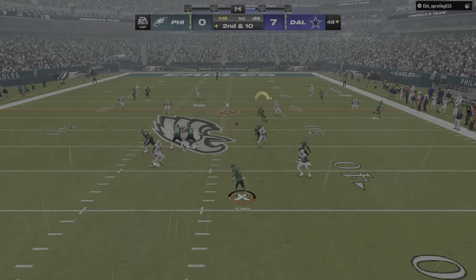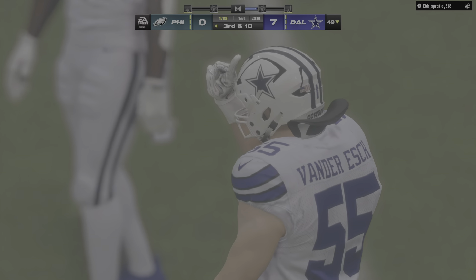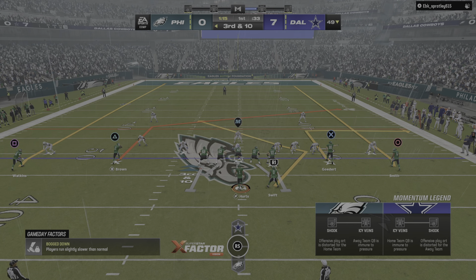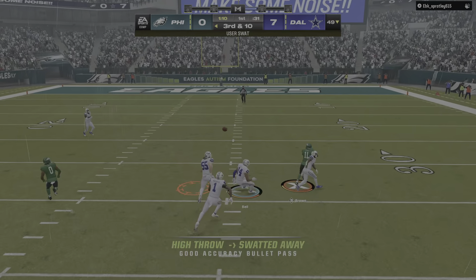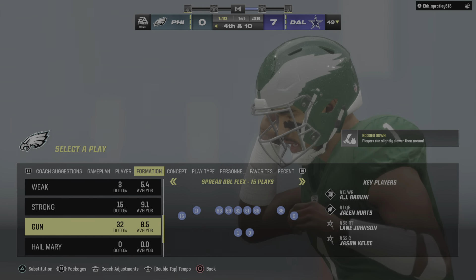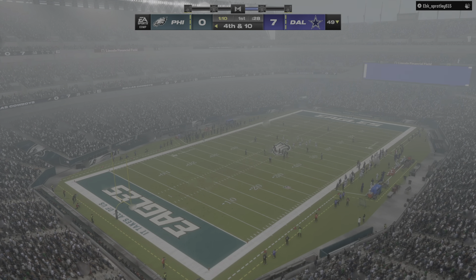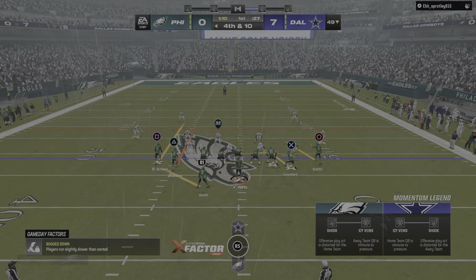Burt sets up to throw — and he whips that one incomplete. Tough series for the passing game; things just aren't clicking. On third down, he'll drop to throw, and that will be incomplete. Credit to the defense for excellent, tight coverage. They're doing things that cause disruptions in the passing game — as long as that continues, it'll be tough to gain any momentum throwing downfield. Three straight incompletions.